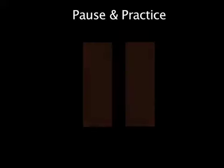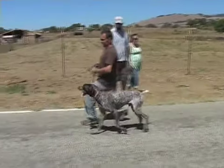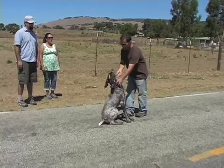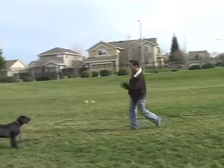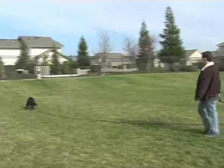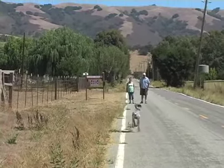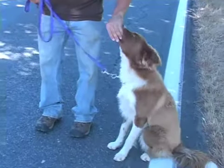This training video is designed for you to practice while you watch. When you see this symbol, please pause the video and practice before moving on. Within each command, we will be covering multiple strategies for success. We will also take some time to troubleshoot common mistakes and problems. Remember, training should be fun. If you become frustrated or your dog gets bored, it's best to stop and pick it up again later.